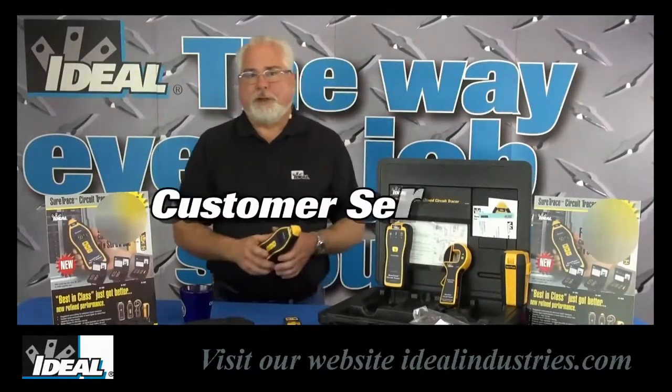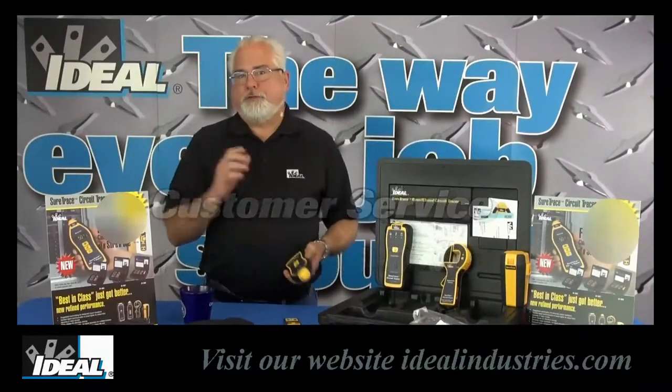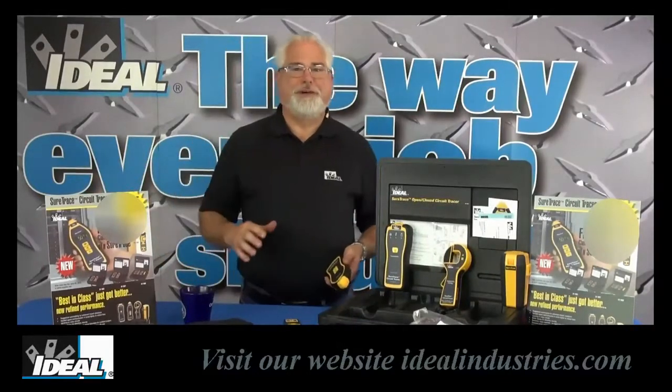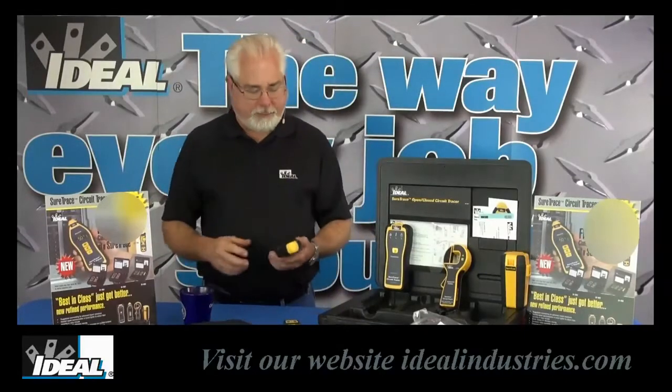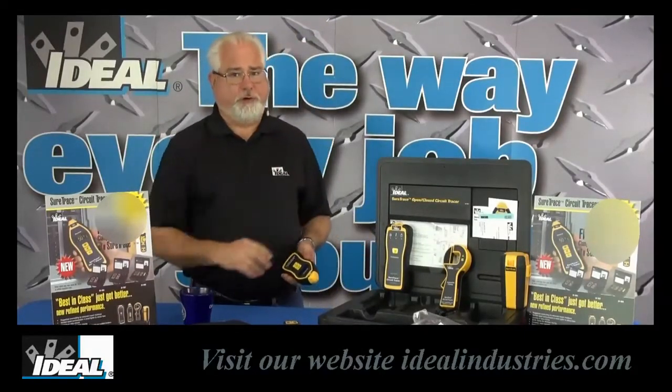You can check them out on our website if you want to learn more about these circuit tracers and how you can get your hands on one. Tracing electrical wires and other cables behind walls and in buildings has always been a tricky thing to do, and we've just made that job of tracing those wires a lot easier with these new circuit tracers.